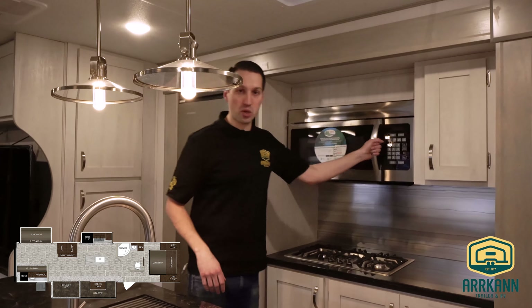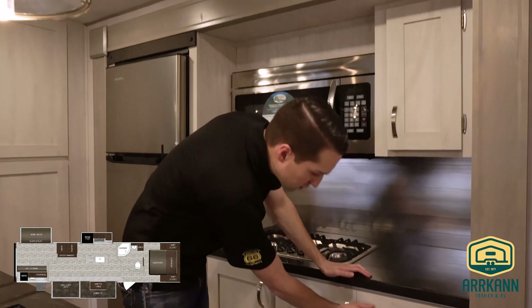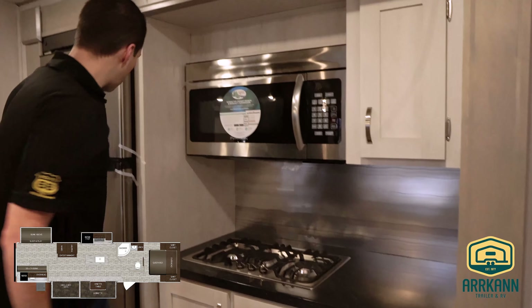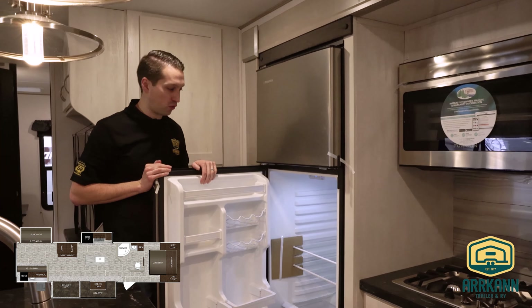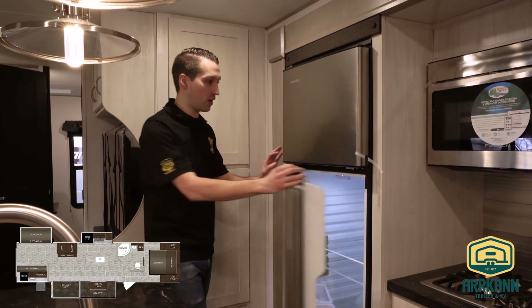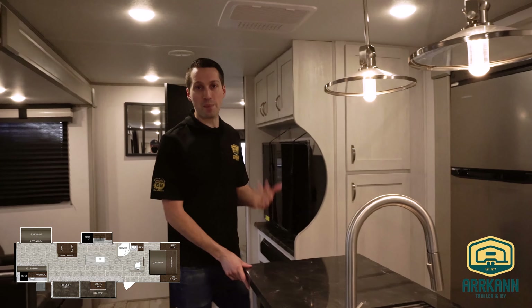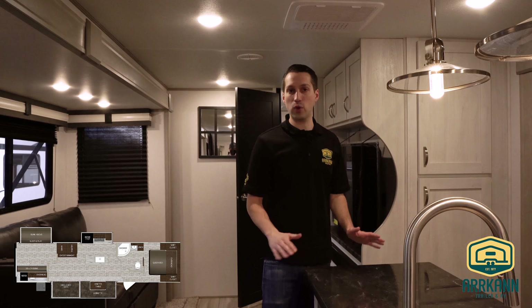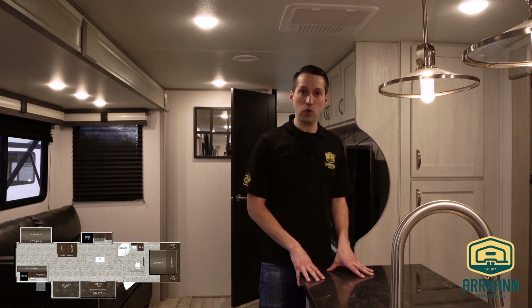You got the convection microwave, three high output burners, and tons of cabinets with lots of storage. You also have the 12-volt fridge — a nice big 10 cubic foot fridge that runs off your battery setup. If you're going to be doing some dry camping, throw a solar panel on the roof and it'll power the fridge indefinitely. They're really efficient — with two six-volt batteries and a solar panel, you'll never have an issue with the fridge killing your batteries.